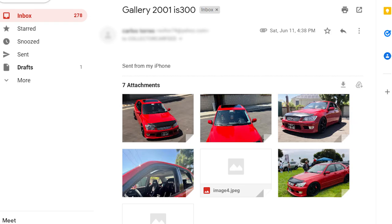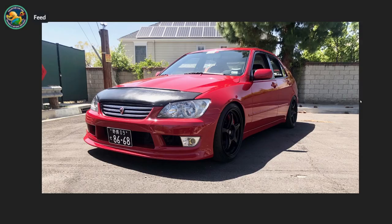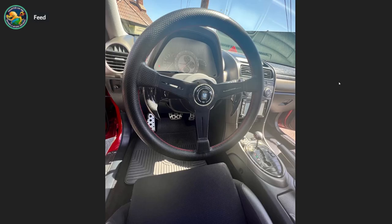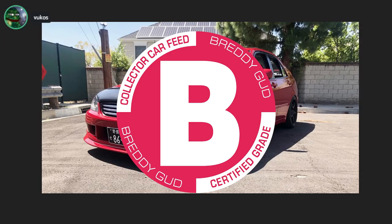Gallery — 2001 IS300 sent from my iPhone by Carlos. Are those FNs on there? Yeah, those are FNs. Cool, man. Sick. Automatic. Autotragic. Too bad about the automatic.